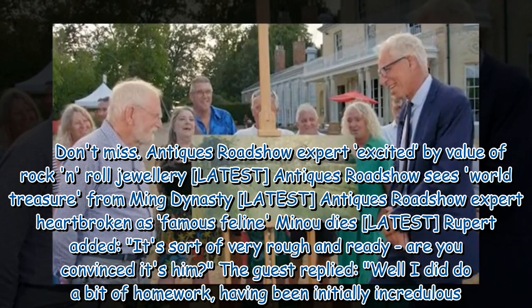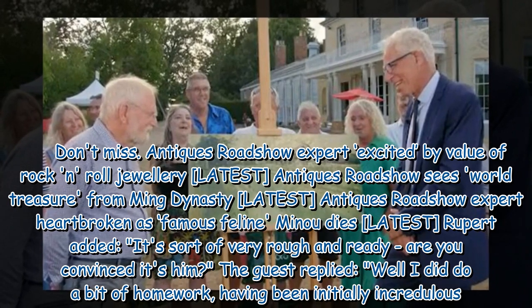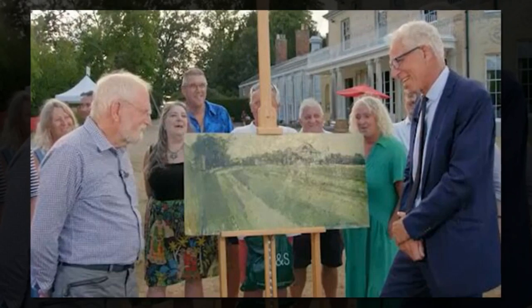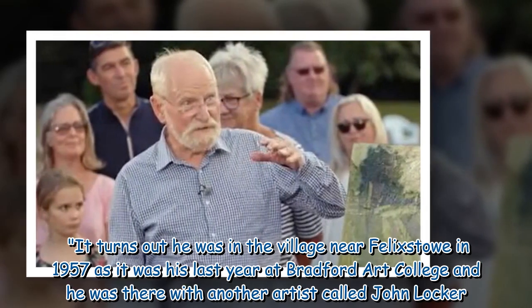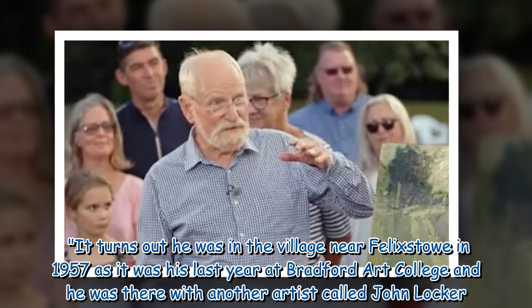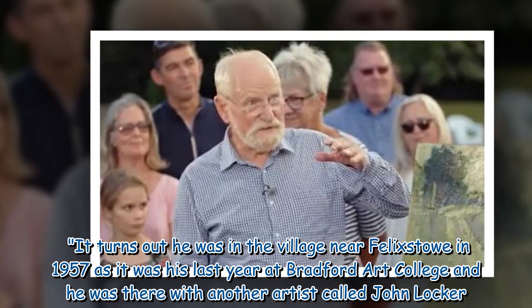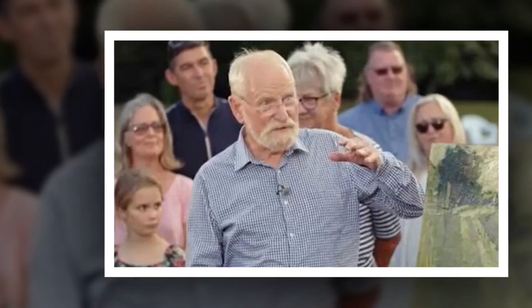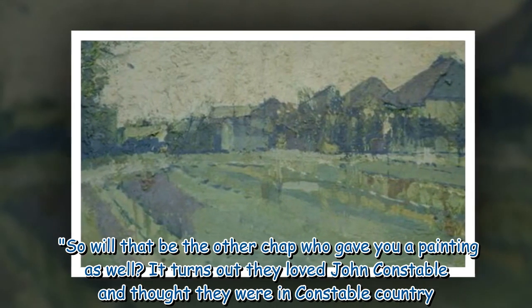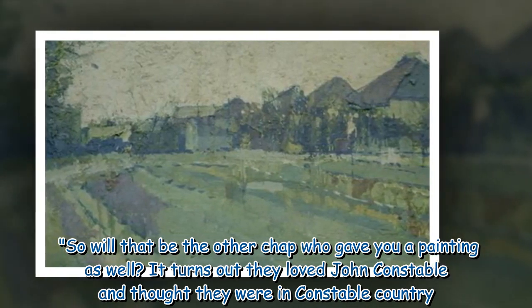Rupert asked, 'It's sort of very rough and ready — are you convinced it's him?' The guest replied: 'Well, I did do a bit of homework, having been initially incredulous. It turns out he was in the village near Felixstowe in 1957, as it was his last year at Bradford Art College, and he was there with another artist called John Locker.' It also turned out they loved John Constable and thought they were in Constable country.